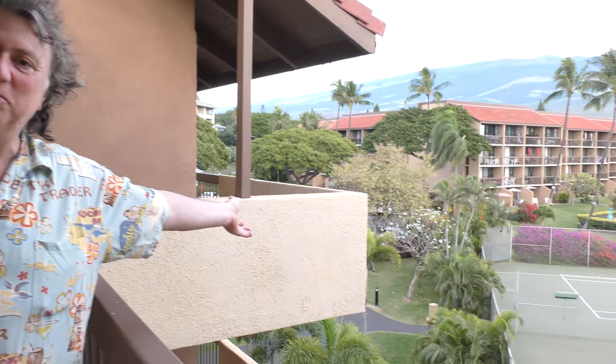Aloha! Howard Dinnits here at Dinnits Realty in Maui, and I'm on location at Maui Vista. Maui Vista is an awesome vacation rental — people love to stay here. They have tennis courts and a swimming pool.